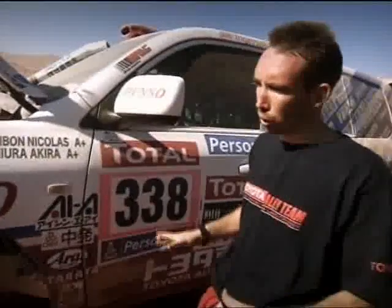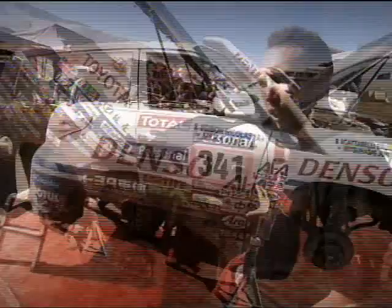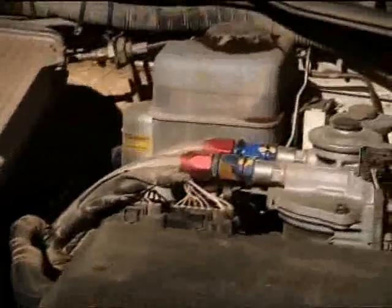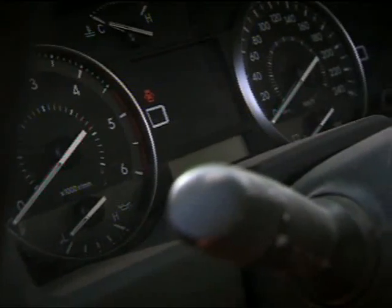Nicola Jibon says the T2 car is standard with just a few mods for the Dakar. Brakes and brake pads are all standard — all original. The chassis is standard; we're only allowed to add some pieces to strengthen the chassis as per the regulations. The engine is also standard — absolutely untouched. The dashboard is all strictly standard; we've only removed the radio because it gets completely ruined by the dust.